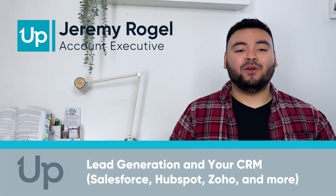Hi everyone, I'm Jeremy from Uplead and welcome back to B2B Sales and Lead Generation with Uplead. You don't have time to waste, so let's dive right in.